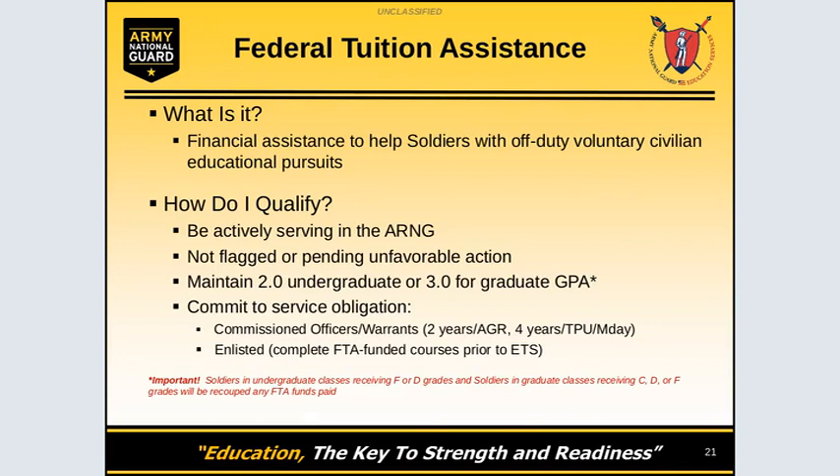What is Tuition Assistance? Tuition Assistance is financial assistance to help soldiers with off-duty voluntary civilian education. This means soldiers that want to go and pursue an undergraduate or graduate degree at a college or post-secondary education.